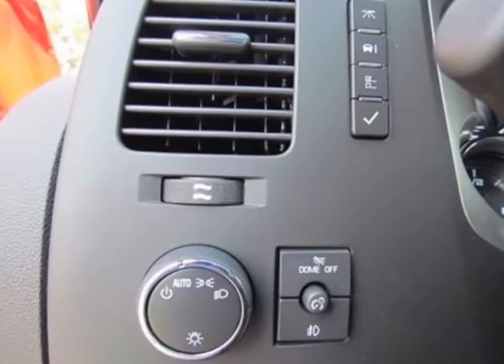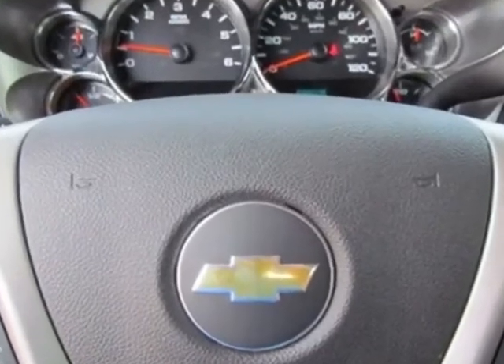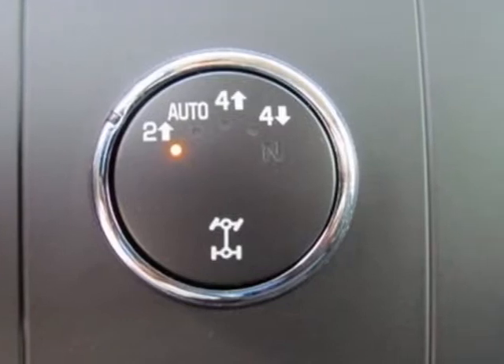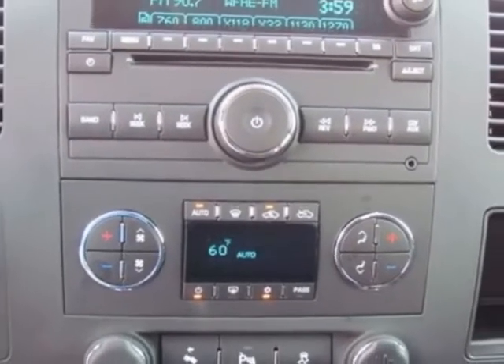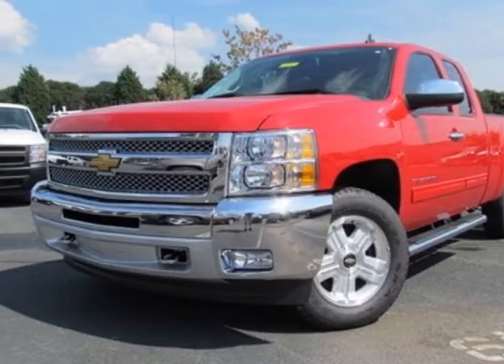Wheels: 17 inches x 7.5 inches (43.2 cm x 19.1 cm), 6-lug chrome styled steel. Rear Vision Camera. Suspension Package: Off-Road. Trailering Package: Heavy Duty. Suspension Package: Handling Trailering, Heavy Duty.